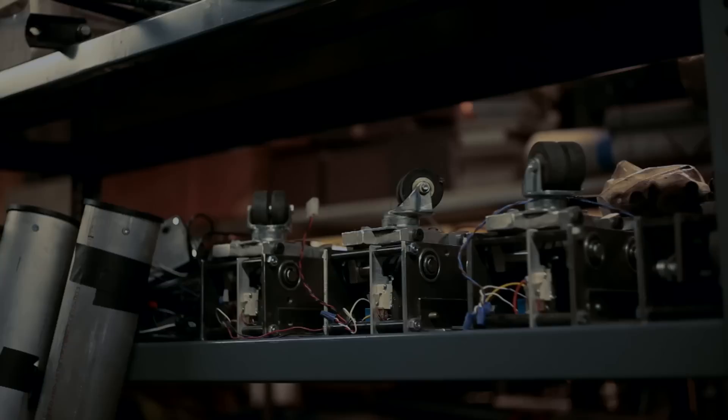My job is to take the ideas of the designer and director and build and design the machinery that makes that happen. I am the mechanical designer here at the festival. I usually tell people that if you've seen what I've done, I haven't done my job.